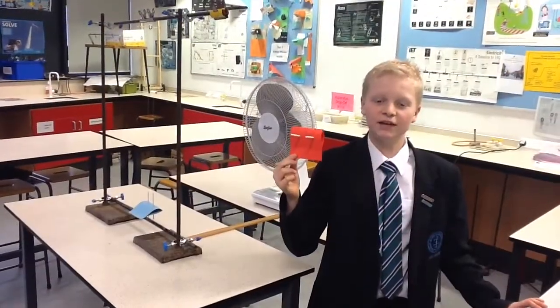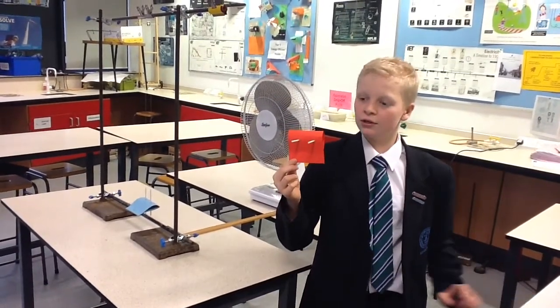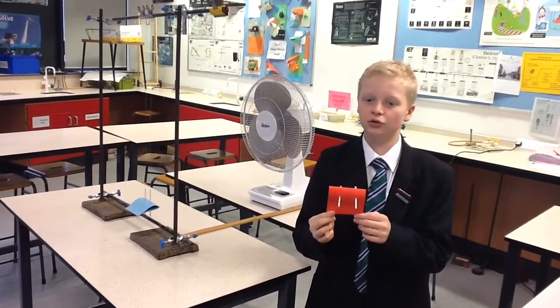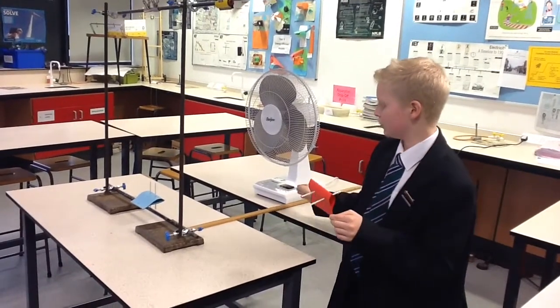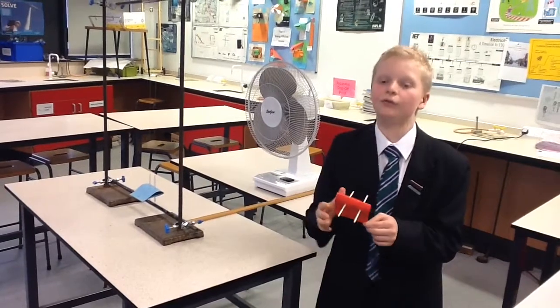We made the experiment a fair test by using the same piece of card for each airfoil, which was 9cm by 18cm. We also made sure that the fan was half a metre away from the wires on which the airfoil would fly.